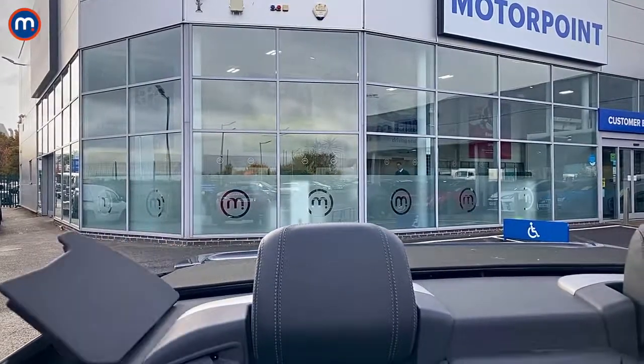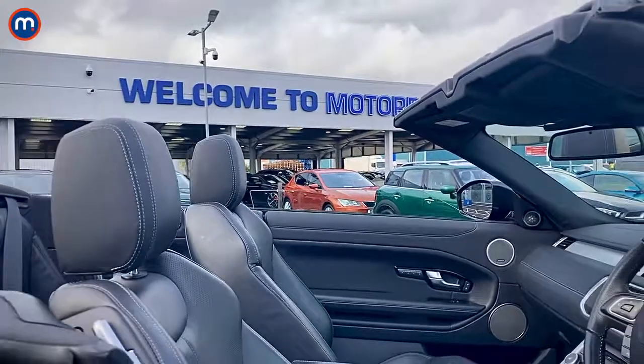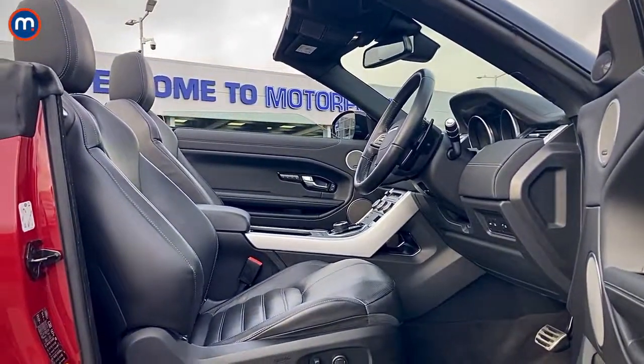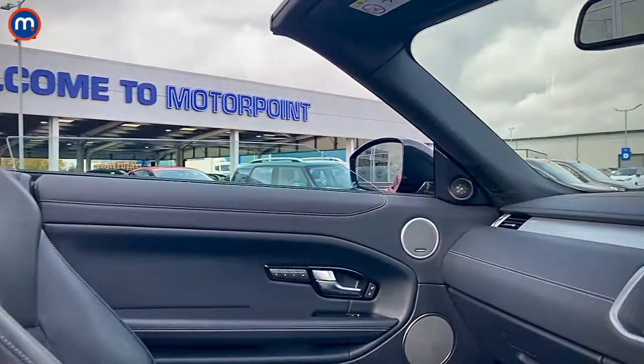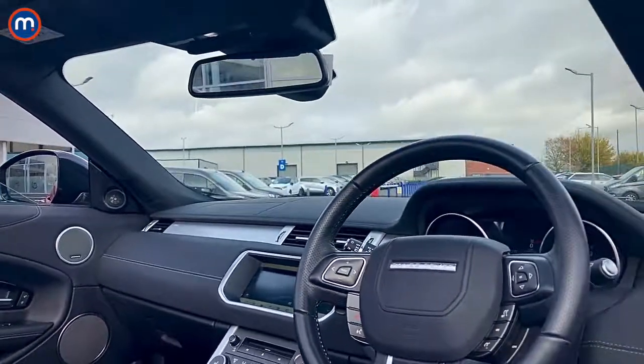With the roof open we've got a good look at the 4-seat interior, and once again it is loaded with kit because it's the HSE Dynamic spec — heated Oxford leather seats with 12-way electric adjustment that look fantastic and hold you very snugly. It's also got the 10.2-inch InControl Touch Pro touchscreen infotainment with sat nav, so it is a very complete package.